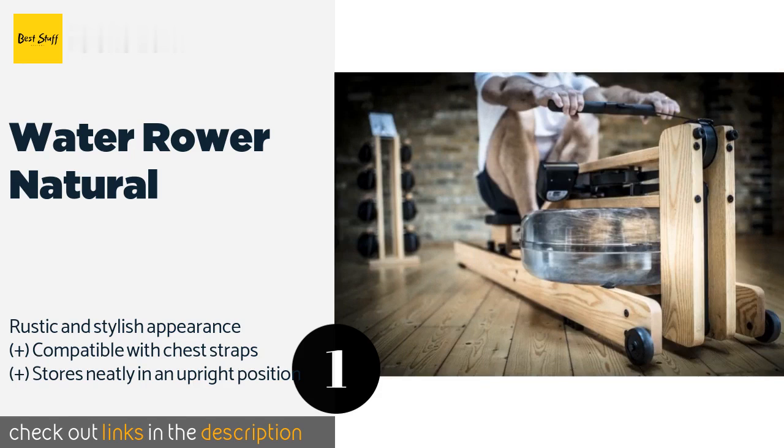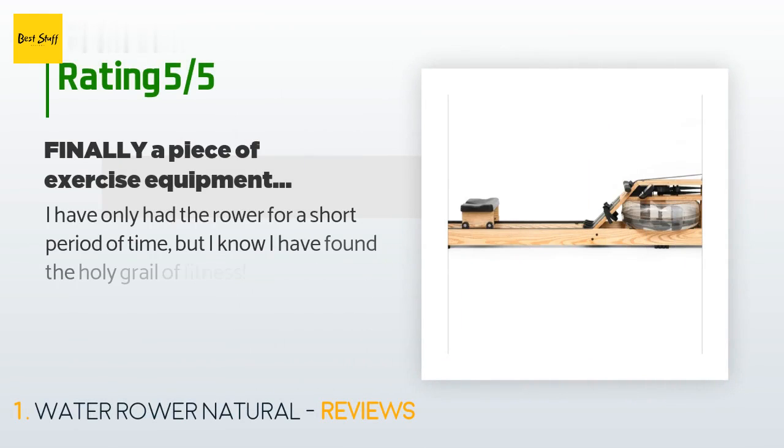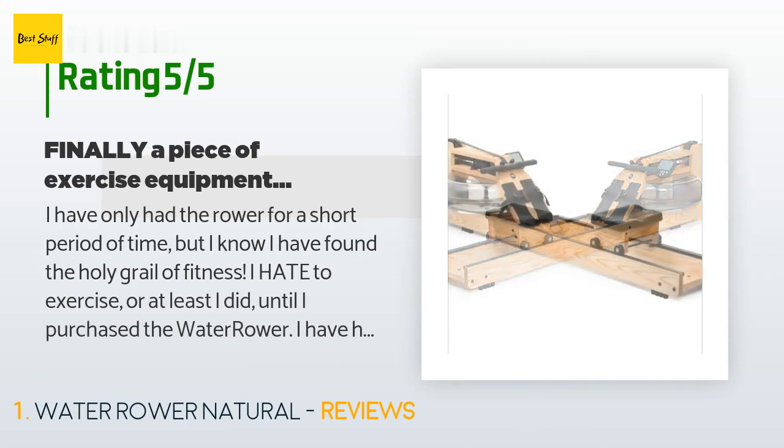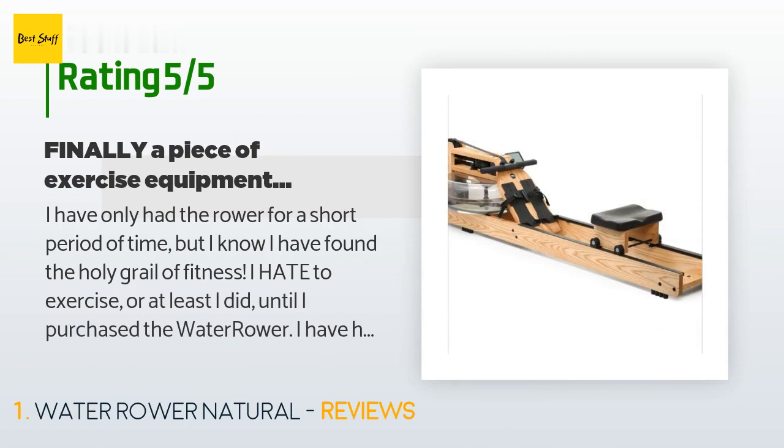This product has an average of 4.5 stars from more than 374 customer reviews. A customer said: 'I have only had the rower for a short period of time, but I know I have found the holy grail of fitness.'